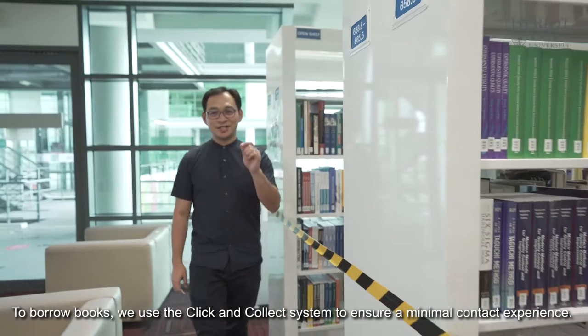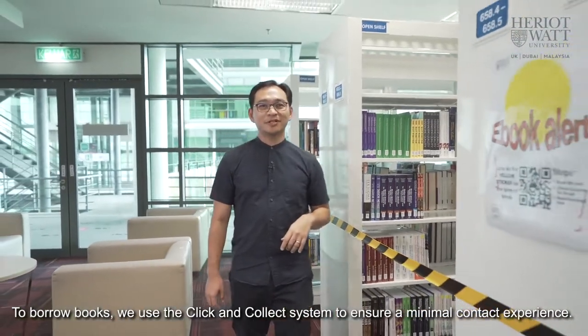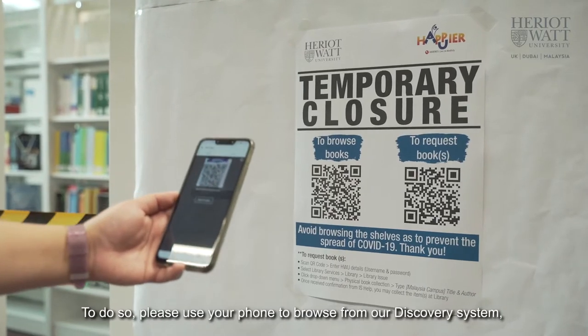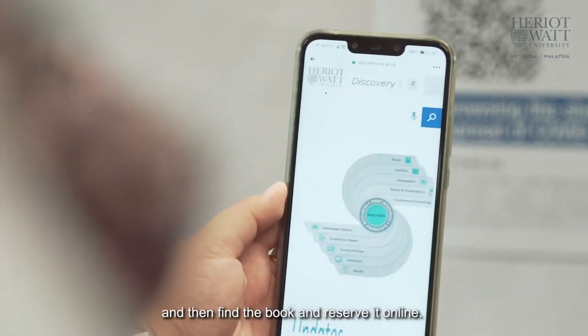To borrow books, we use the Click and Collect system to ensure a minimal contact experience. To do so, please use your phone to browse from our discovery system, and then find the book and reserve it online.